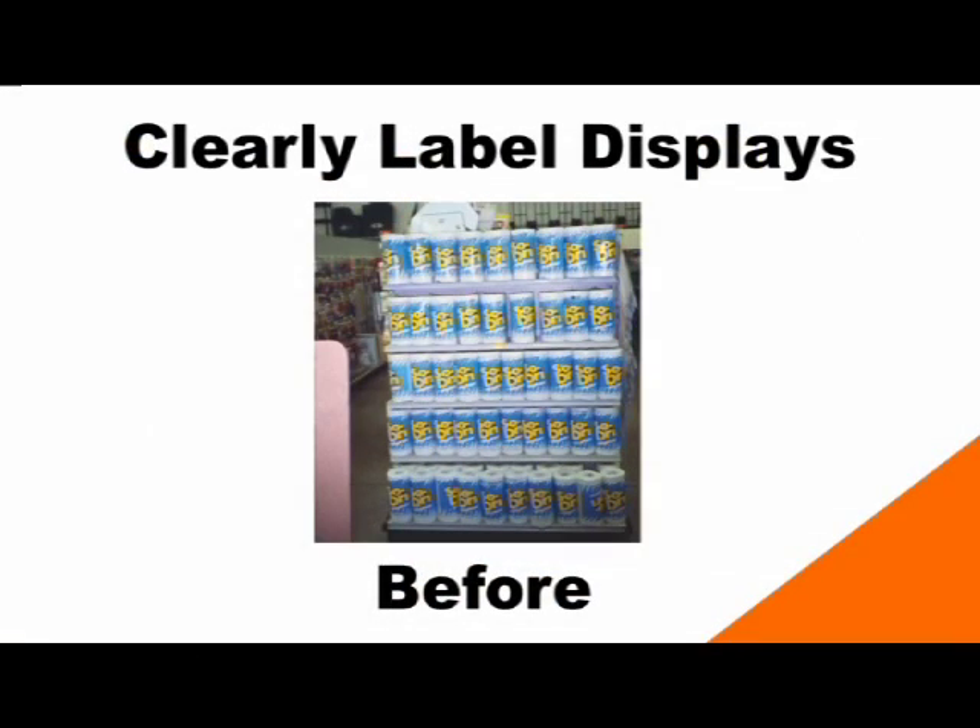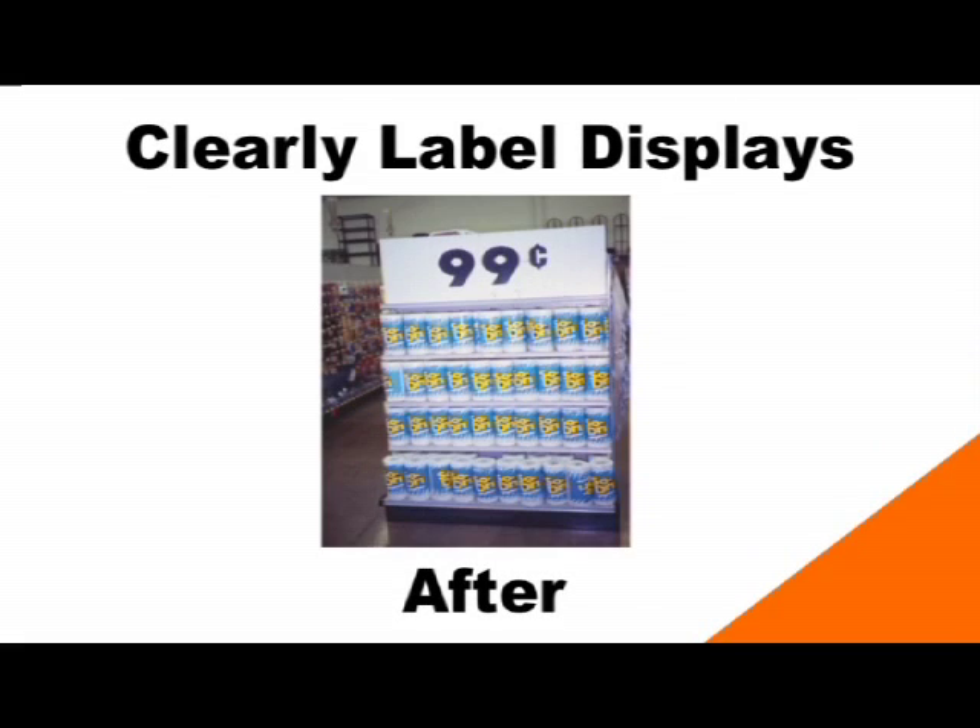The next tip is to clearly label your displays. In this before photo, there's a display that's neatly set up, but it has no price or signage — you know it's a display of paper towels, but you have no idea how much they cost. In the after photo, you can see that signage has been put up at the top and the customer can see the price. You want to label everything clearly so the customer can look at the display and not have any questions — they know what it is, what it's for, and what the price is.